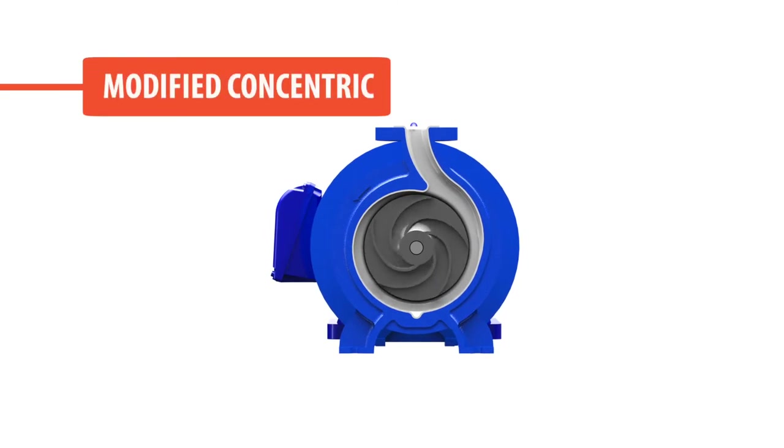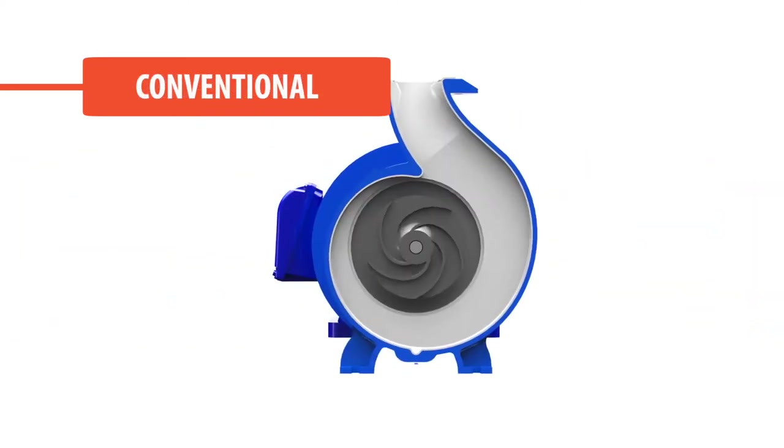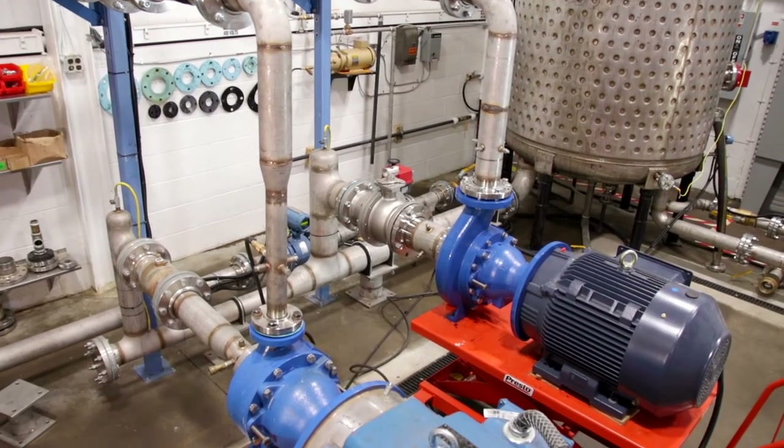They choose the best housing shape to match the model requirements. Designs include a nearly circular modified concentric volute, an industry-unique partial splitter design, and a conventional volute shape. This allows the pressure on the pump bearings and shaft to be uniform and reduces average radial load to the lowest in the industry. That makes Ultrachem pumps ultra reliable.